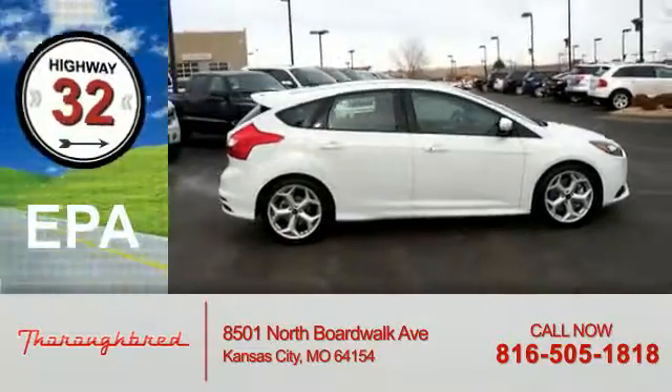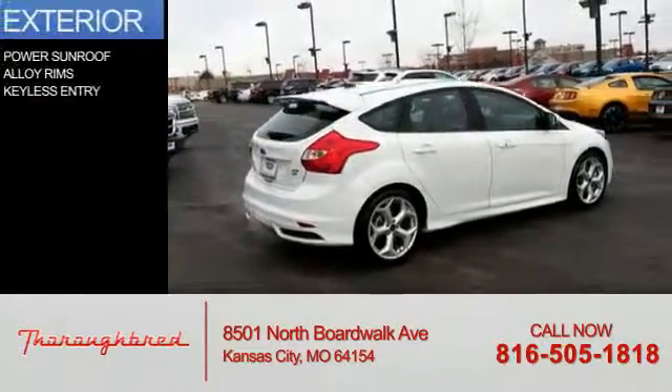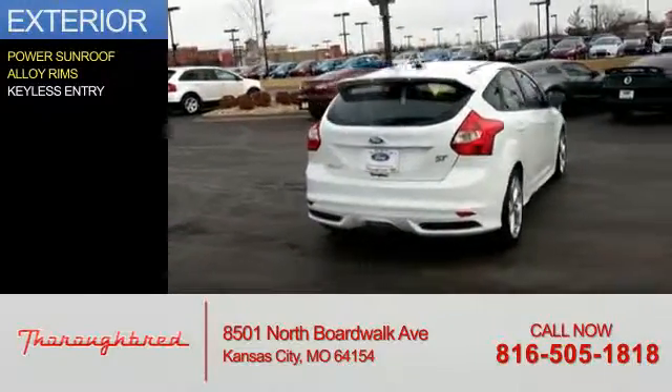Great fuel efficiency saves you money by requiring fewer trips to the gas station. The features include a power sunroof, alloy rims, and keyless entry.